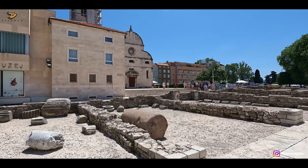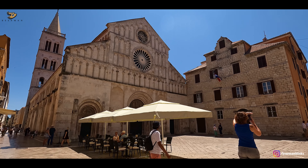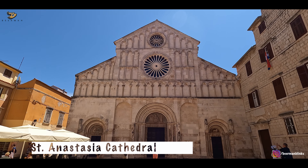If you want a bird's eye view of Zadar's layout, climbing the bell tower of this 12th or 13th century cathedral is a good idea.